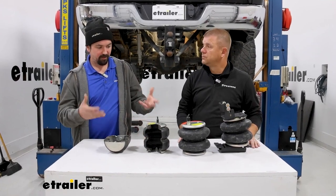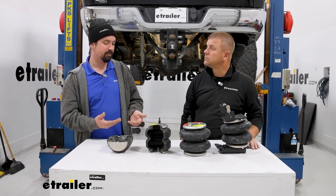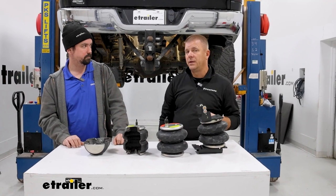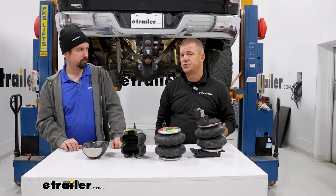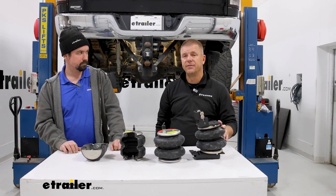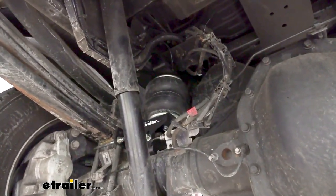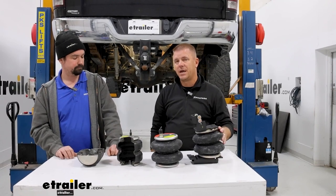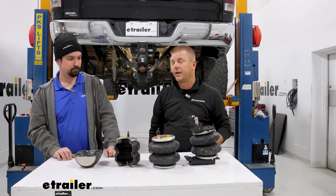Obviously if you're getting airbags you're probably doing some heavy-duty hauling, but a lot of trucks are also daily drivers. How does this affect normal ride quality? When you're not hauling or towing anything, you take these air springs down to 5 psi and the factory suspension is doing 100% of the work — it's almost like these kits aren't even installed. As you add weight you increase air spring pressure based on desired ride quality and level. When unloaded again, you bring it back to 5 psi and you won't even know they're back there.